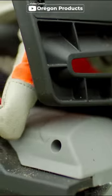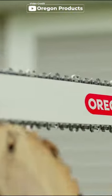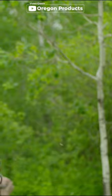First on our list is the Oregon CS1500 18-inch self-sharpening corded electric chainsaw. It features a powerful 15-amp motor, an ergonomic design, and an integrated self-sharpening system that reduces downtime.